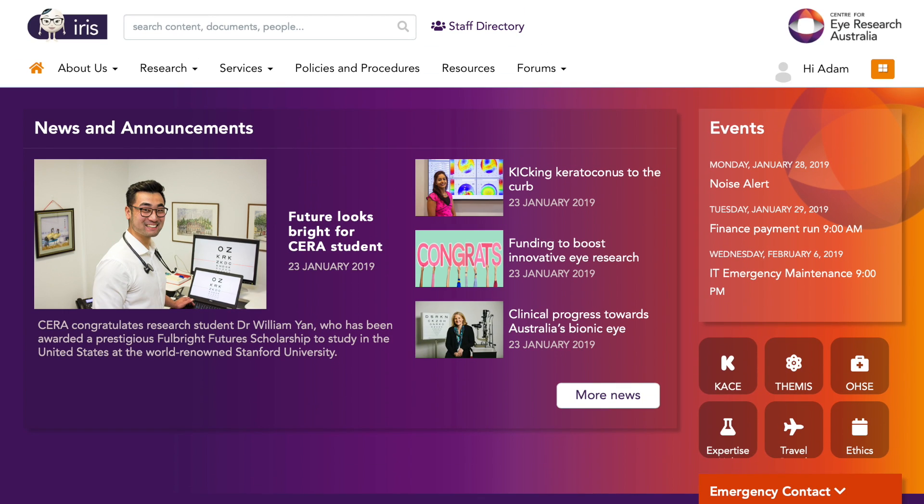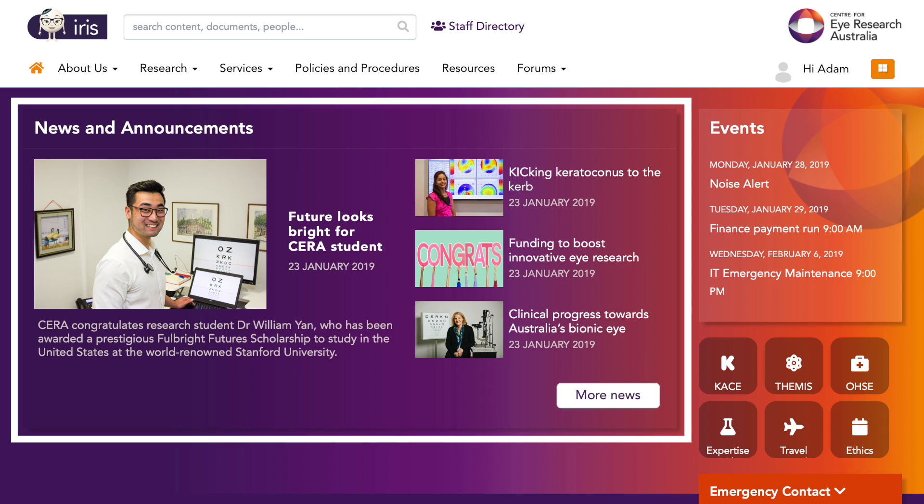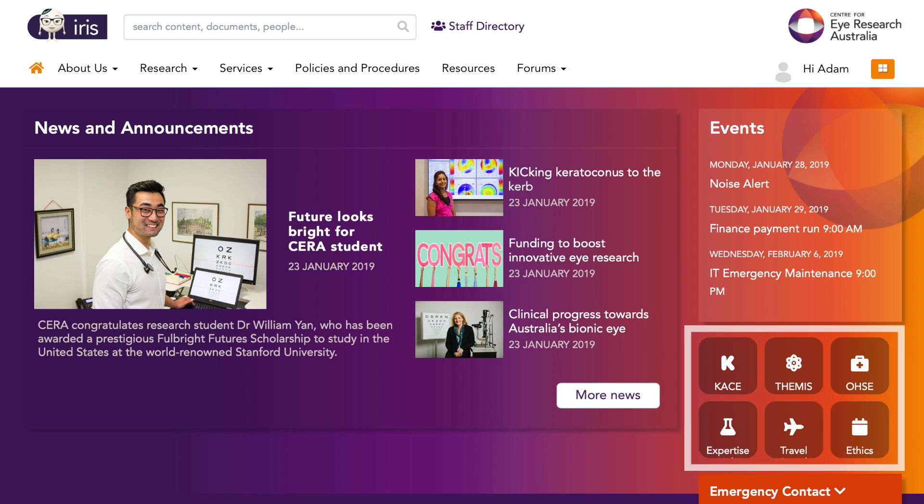IRIS's homepage puts everything you need to know about working at CIRA in one place, with links for research, support services, policies and procedures, and resources like forms and templates. You can read about the latest CIRA news and events and even customise which links appear on your homepage.